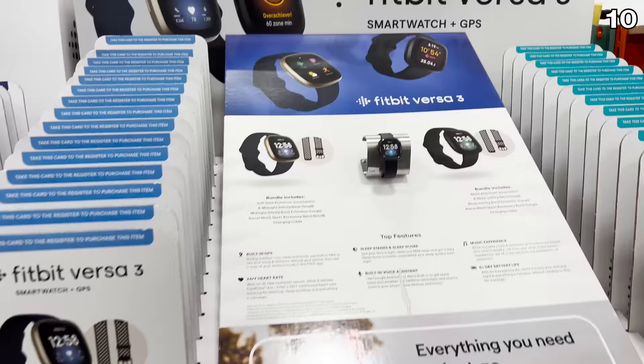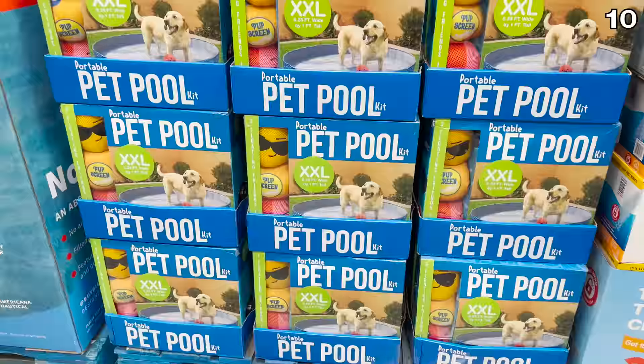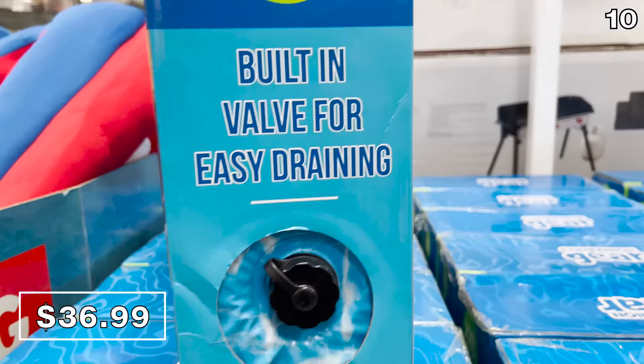In time for Father's Day, the Fitbit Versa three-piece bundle at $160 — with a price expiring June 19th — includes a second sports band. Also worth noting: this portable pet pool for $37 has an easy drain on the side, great for cooling off a pet during summer or for dog baths.